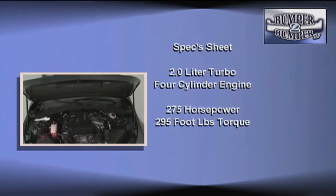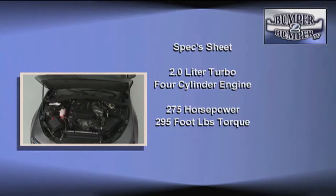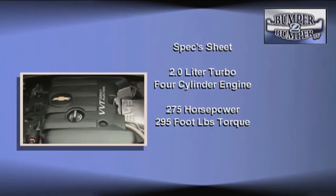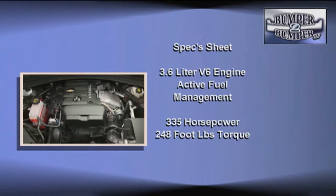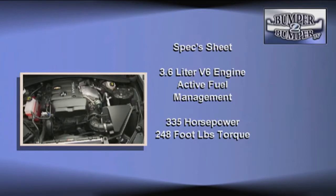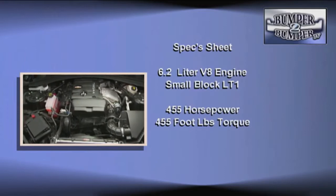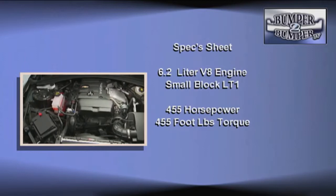The 2016 model will come with three different engines. A new 2-liter turbo-assisted 4-cylinder rated at 275 horsepower and 295 foot-pounds of torque. There's a direct injection 3.6 liter V6 cranking up 335 horsepower and 248 foot-pounds of torque. And of course, a 6.2 liter small block V8 that's already in use in the Corvette — 455 horsepower and 455 foot-pounds of torque.